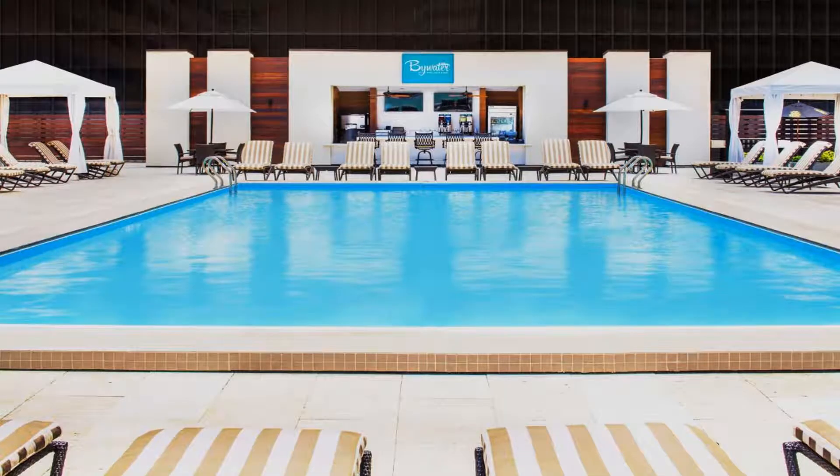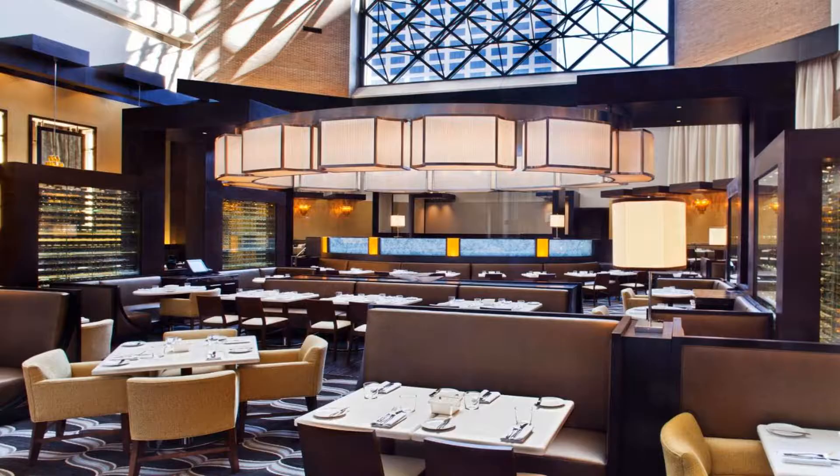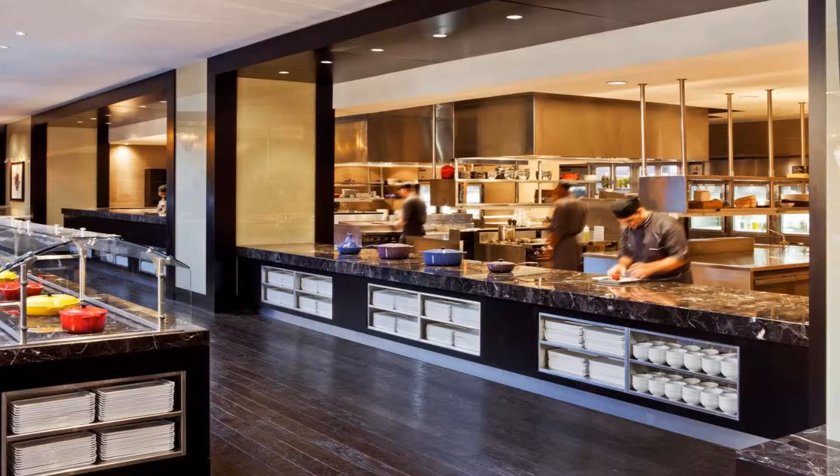Select rooms offer access to the Regency Club Lounge and luxury bathrobes. Guests can exercise in the on-site fitness center. The business center offers computers, printing, and fax services. The on-site lobby-level restaurant serves Creole and Spanish-inspired seafood dishes for lunch and dinner.